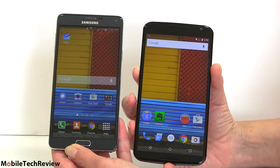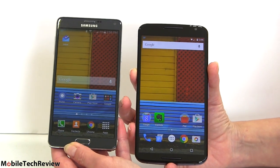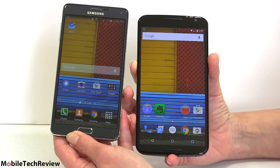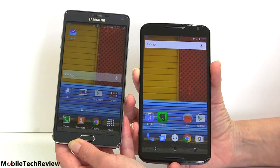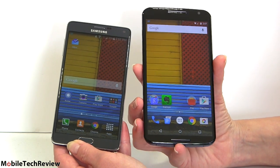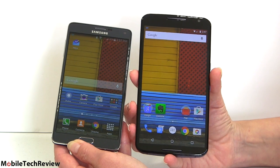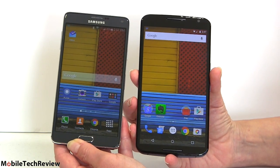If you're looking at these phones, you're into big phones. A lot of people who are previous Note users — Note 1, 2, 3 — are very used to the Samsung experience and all the features Samsung throws in. When the Nexus 6 came out, a lot of people said it had really top-tier specs but was missing stuff because they were so used to the Samsung experience. We're going to talk about the two different philosophies behind these phones.